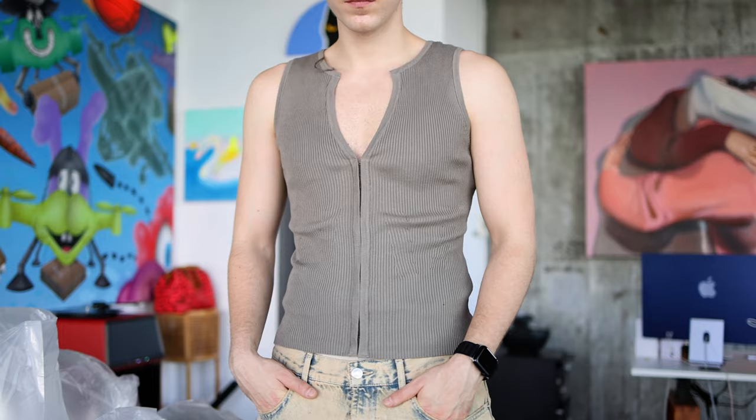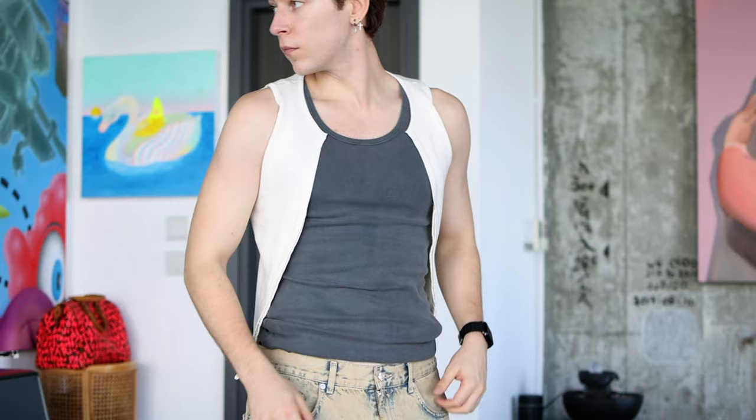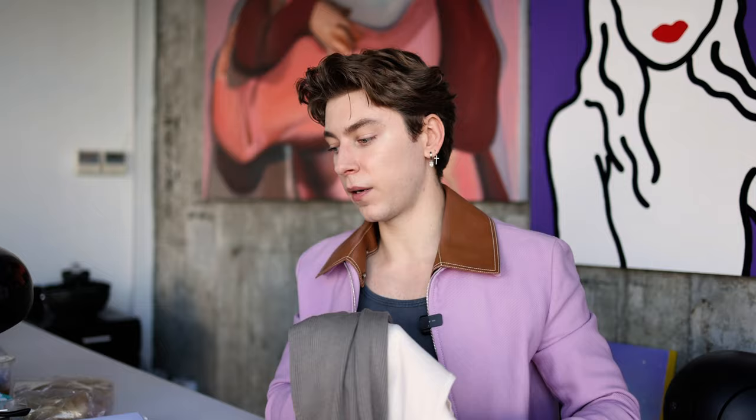I was on a hunt for tank tops and wanted Uniqlo ones, but they're not selling them anymore. Instead I went to the women's section and picked up these vest-style pieces — they have little hooks in the middle so you can hook and zip them up like a tank top. But actually I plan to style them as vests, layering over something. Being a true Libra, I got them in two colors: gray and milky cream.